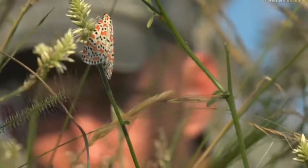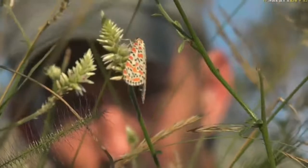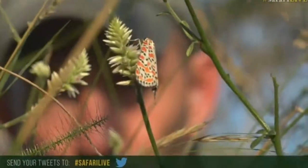And thank you all for your comments. It is very pretty. And if you're wondering how anyone is commenting on a live show that this is pretty, hashtag SafariLive is how you do that on Twitter.